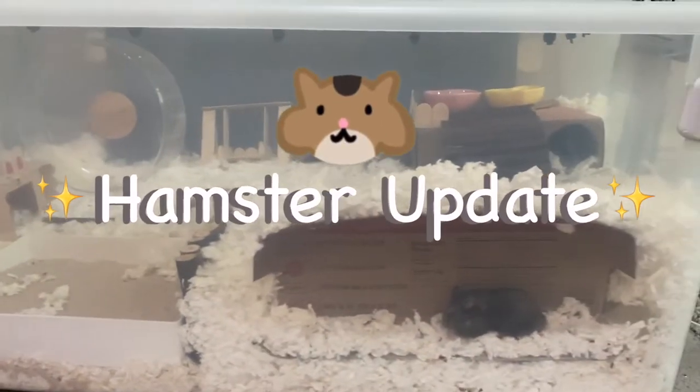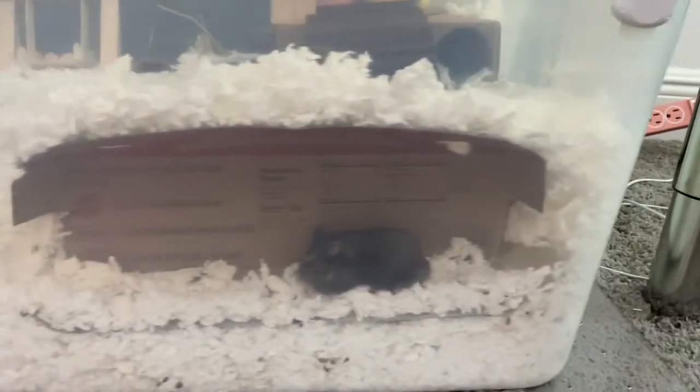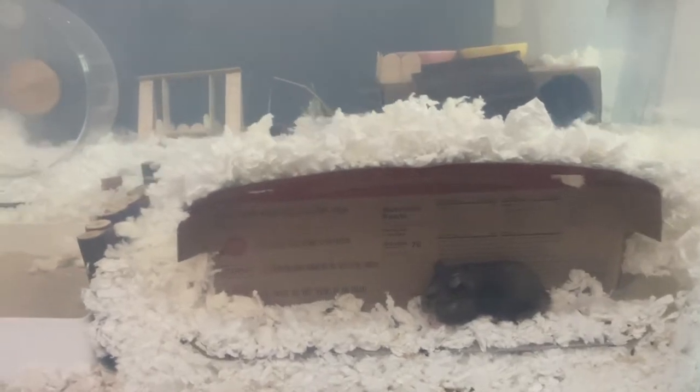Here's a little hamster update! The biggest addition is this egg carton lid — I cut holes on both sides so Laddu can use it as a little tunnel.